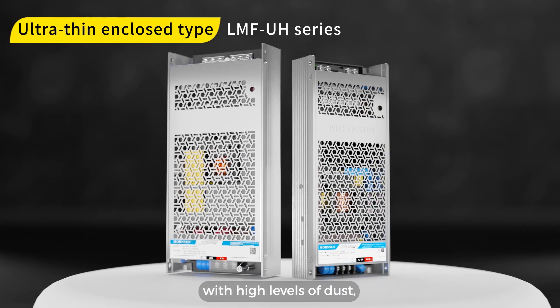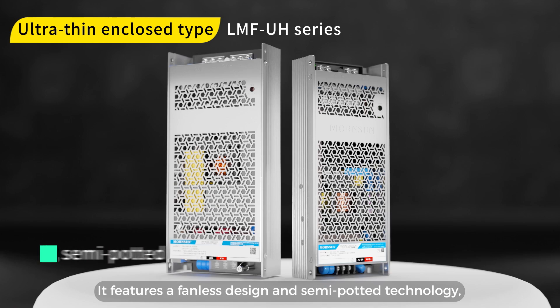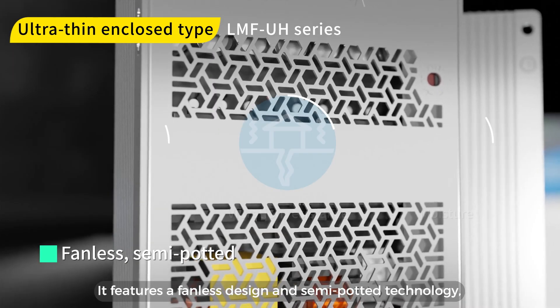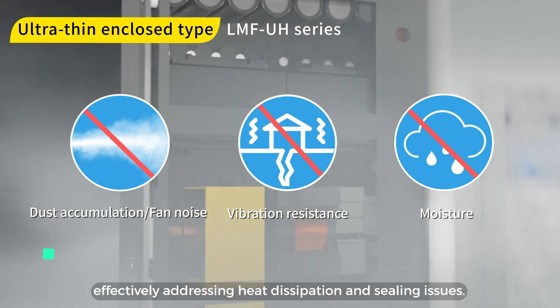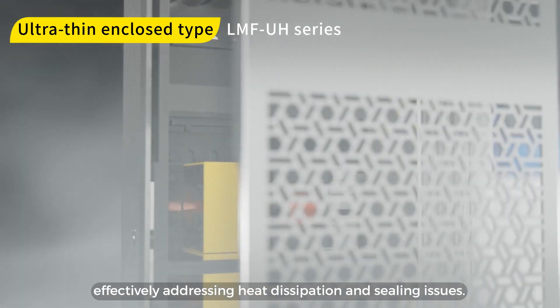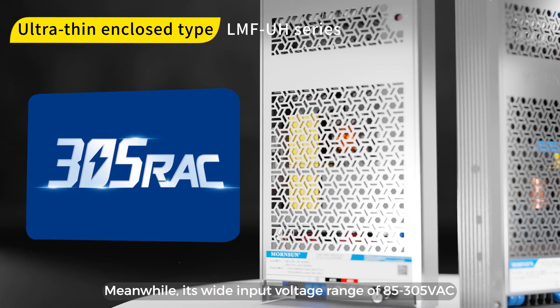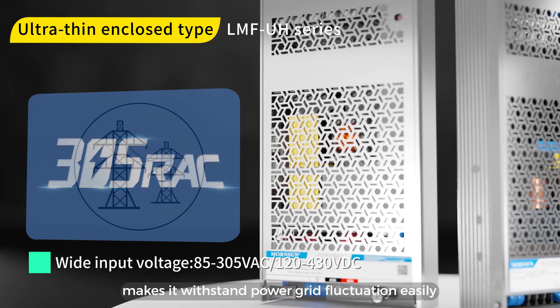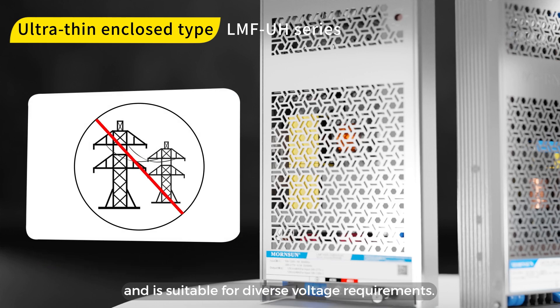When it comes to new energy and harsh outdoor environments with high levels of dust, we recommend using the ultra-thin enclosed SMPS LMF UH series. It features a fanless design and semi-potted technology, making it resistant to noise, dust, and moisture, effectively addressing heat dissipation and sealing issues. Its wide input voltage range of 85 to 305 volts AC makes it withstand power grid fluctuation easily and is suitable for diverse voltage requirements.